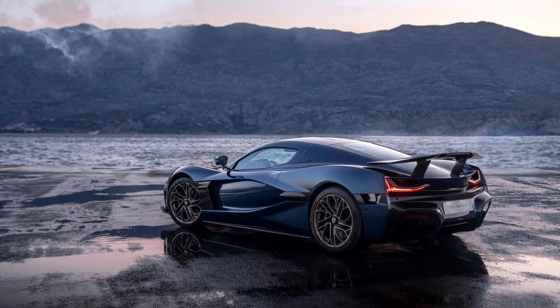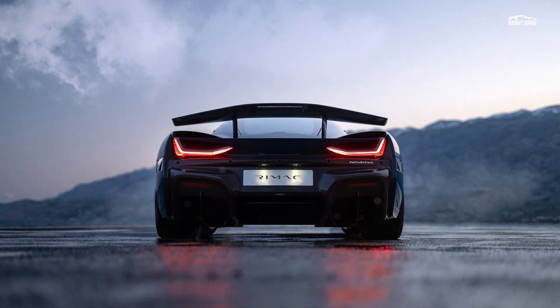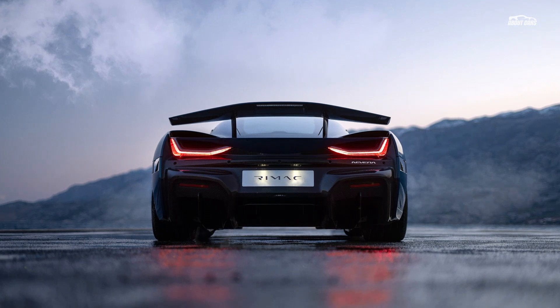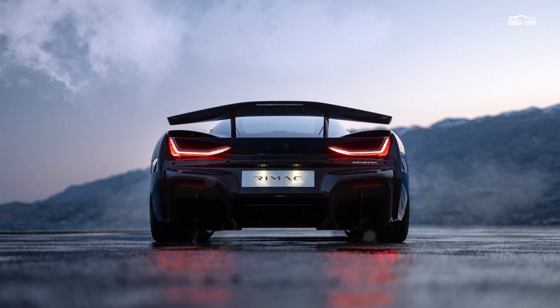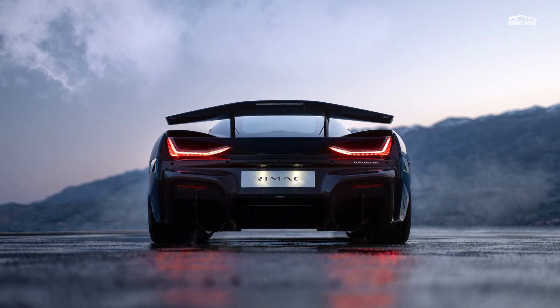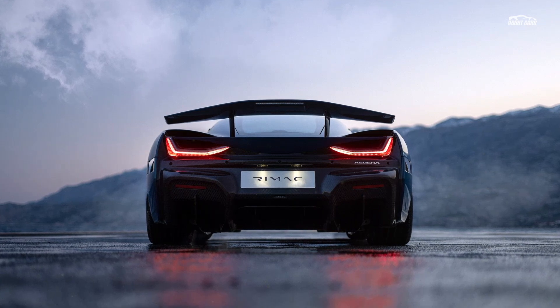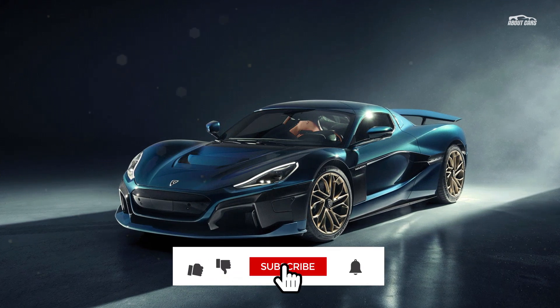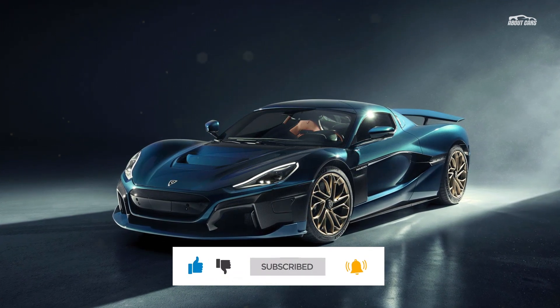With a slightly faster 0 to 60 miles per hour pace of 1.85 seconds, a 258 miles per hour top speed, and an 8.6 second quarter mile. However, it's also poised to cost 10 times as much, and it might not travel nearly as far if Tesla's claimed 600-mile range holds. You're paying for the luxury and Rimac's performance know-how, not the raw performance figures.